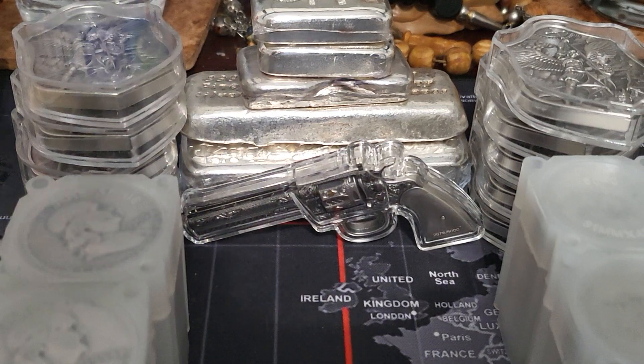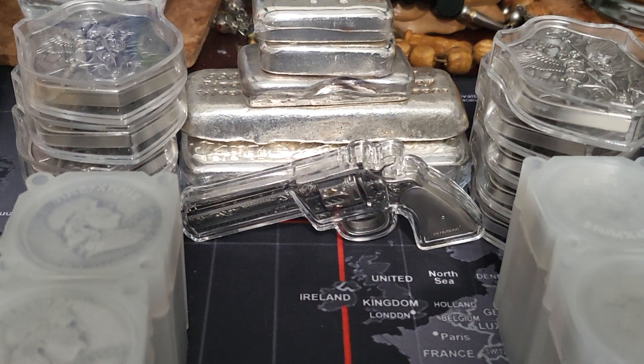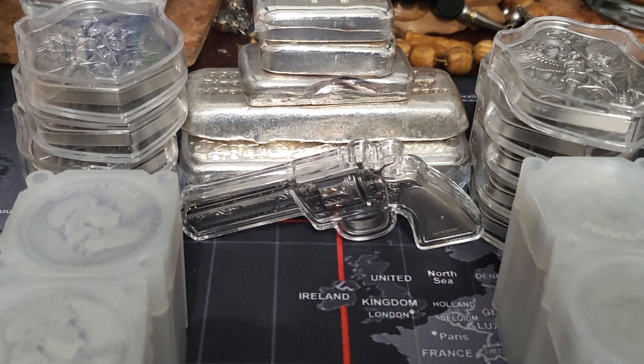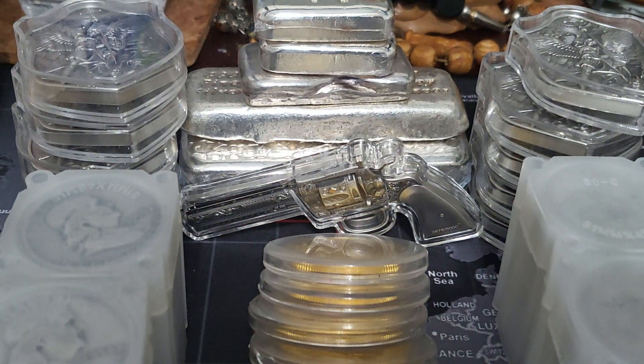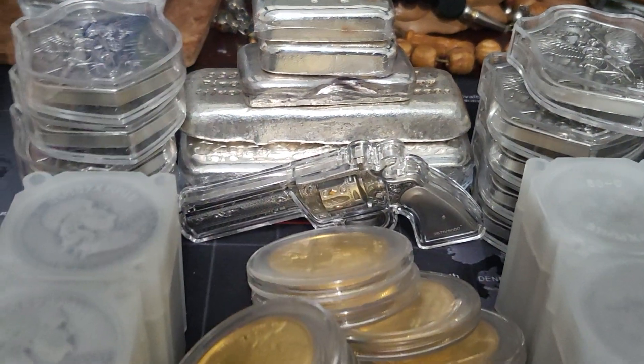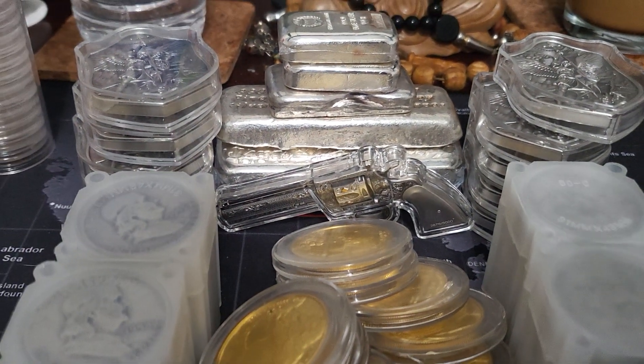I'm still working on purchasing a full tube of buffaloes, so that hasn't changed. It's going to take me a minute just because of what's happening right now in the market — gold and silver are kind of crazy right now. Maybe I can zoom out a little bit for you guys.